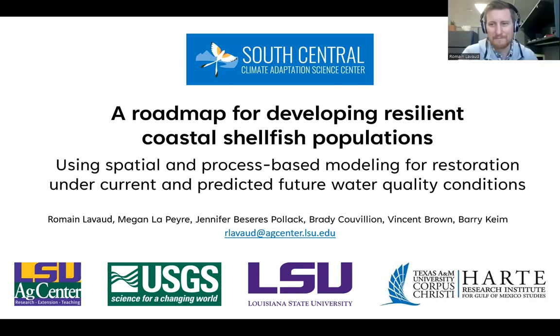Thank you very much. Thank you, everyone, for joining this presentation. I'm really happy to talk about this project that concluded this fall.